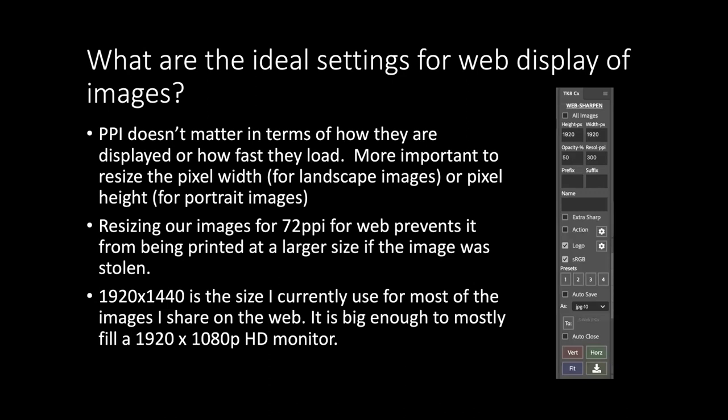A member asks about the TK panel — it's the Tony Kuyper add-in, called TK Panels, which works within Photoshop. Sean Bagshaw does many tutorials on it. The bulk of users rely on it for luminosity mask creation, but the combo panels and other tools also significantly speed up workflow. A link to Tony's site is shared in the chat.